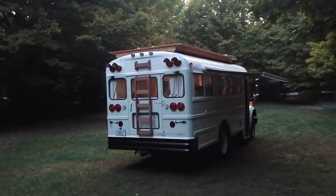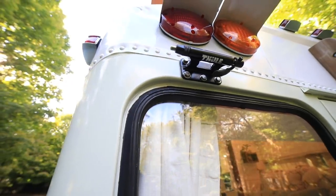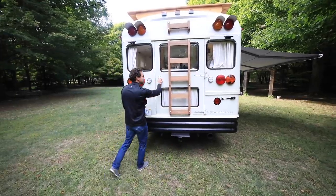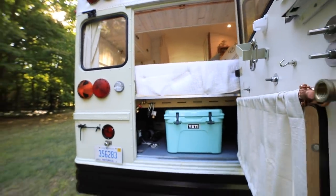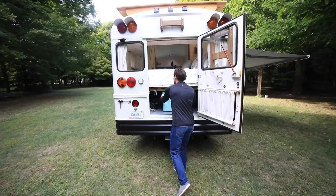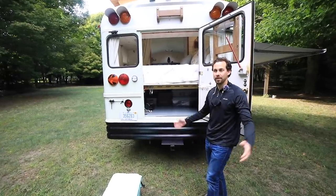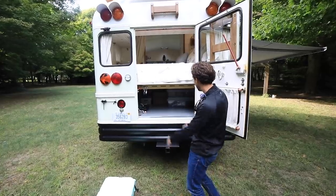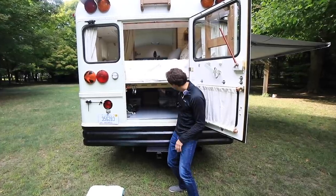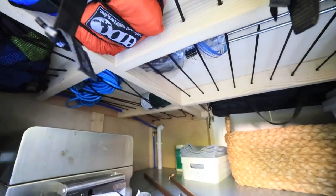Here we are in the back of the bus. You'll see some fork mounts for our bike racks — when we're traveling, we'll have each of our bikes hanging vertically on the back of the bus. And then our garage door: we left the original bus door intact, and this allows us to access a ton of storage underneath the bed. This is where we keep all of our camping gear, cooking gear, and really anything that belongs outdoors. Under the joists of the bed frame, we've got bungee cord woven all the way through so we can hide all kinds of stuff up there.